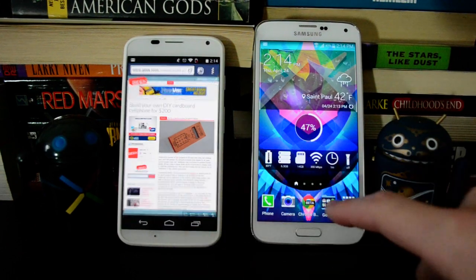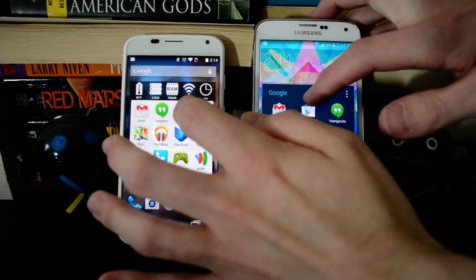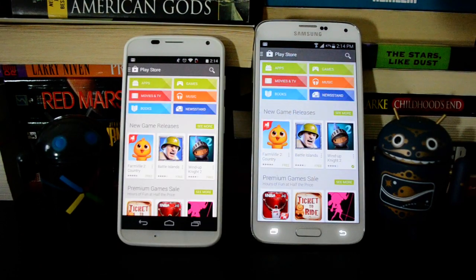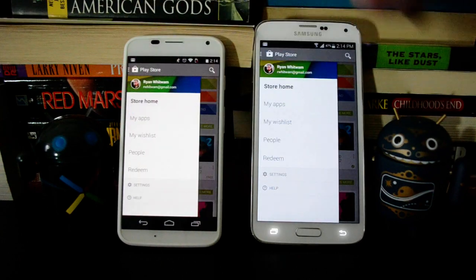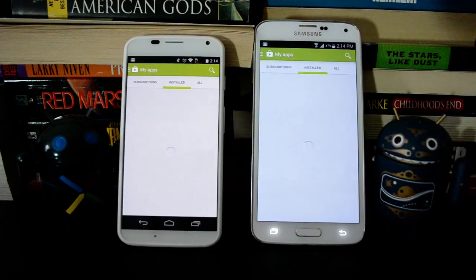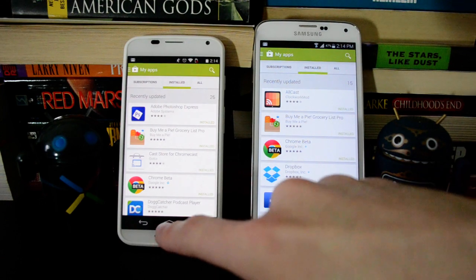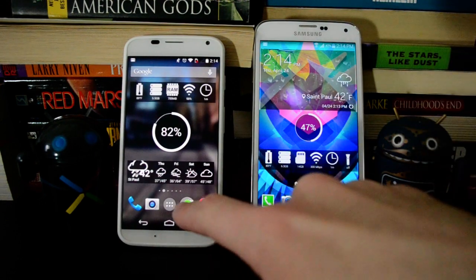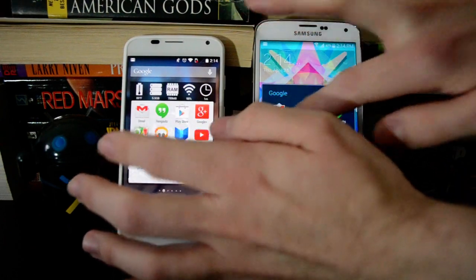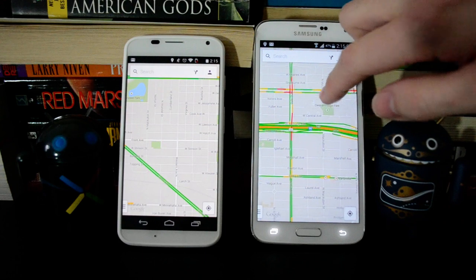So let's try a couple of apps. We'll try the Play Store — this sometimes bogs down Android devices. Almost exactly the same, so that's a good sign. We'll try loading the app list — this is usually heavy. Maybe a little faster on the Moto X. Let's try Maps. The Galaxy S5 is a little bit faster there.